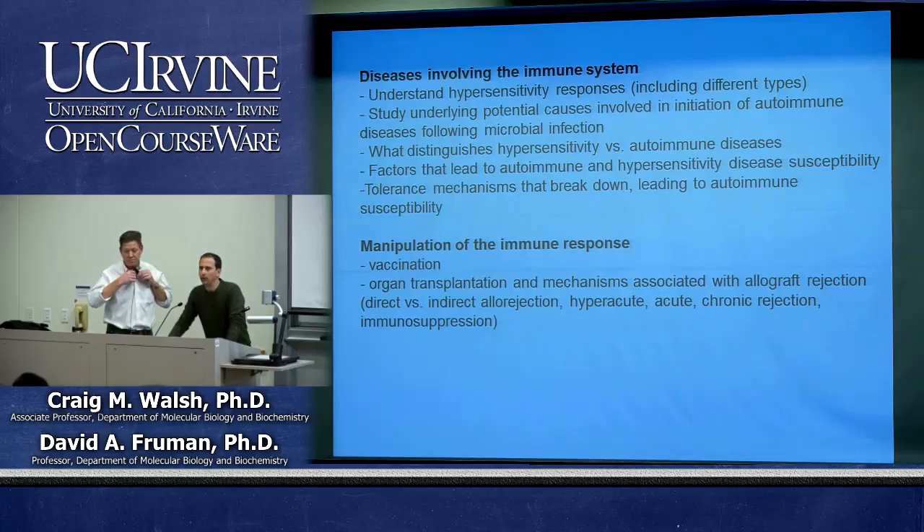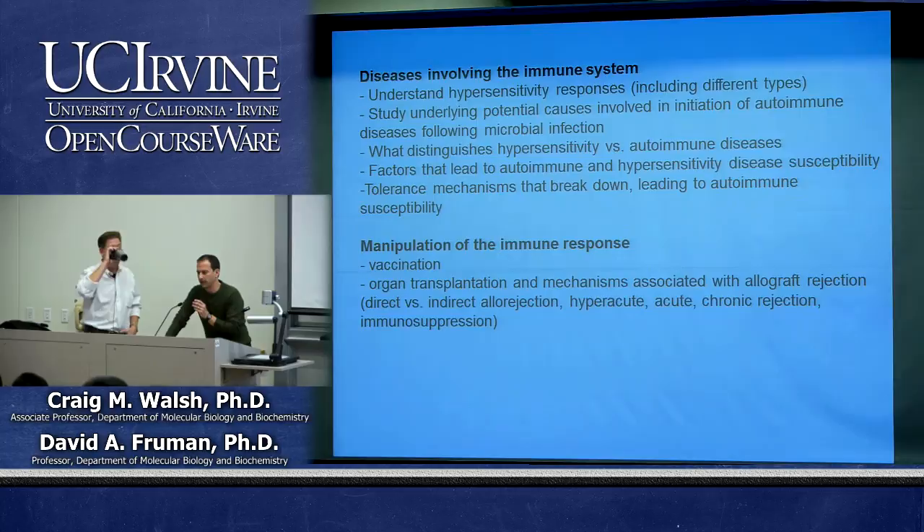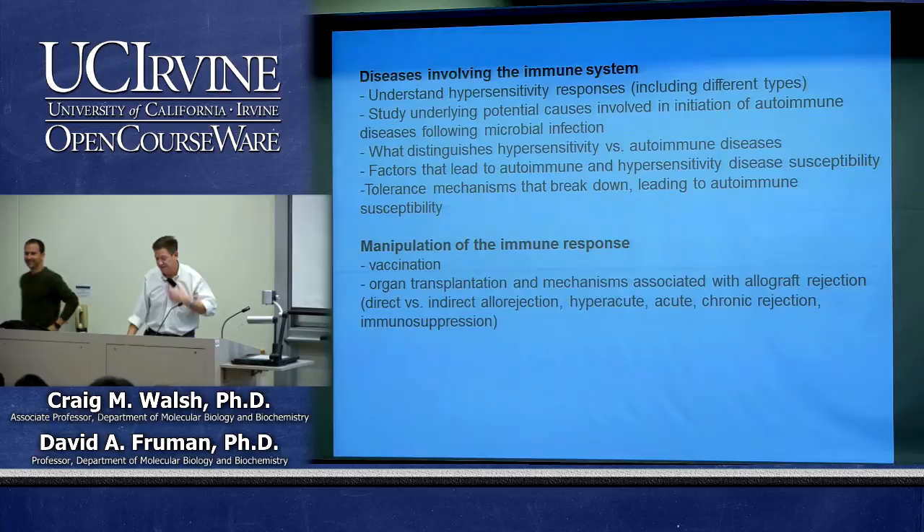Regarding type 1 hypersensitivity, there are a couple of optional articles posted on the website — one published in Immunity about IgE response to bee venom being protective in a mouse model, and another in the New York Times discussing how exposure to farm environments like milking cows might prevent development of allergies and asthma. Not required, but interesting holiday reading.